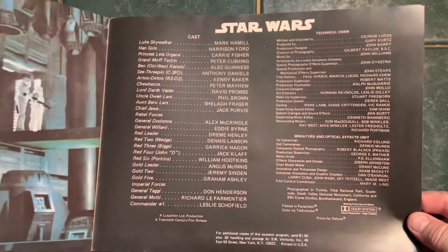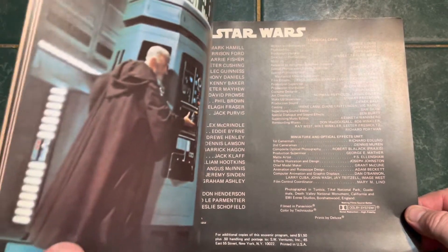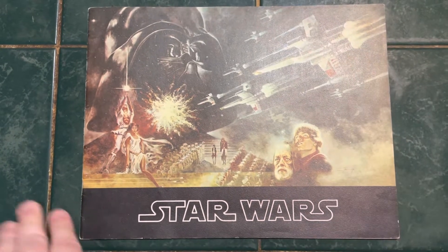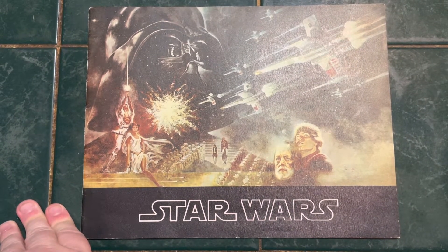So yeah, this is my first and oldest Star Wars collectible — a movie souvenir program. These are few and far between now, I think. If you have one, let me know.